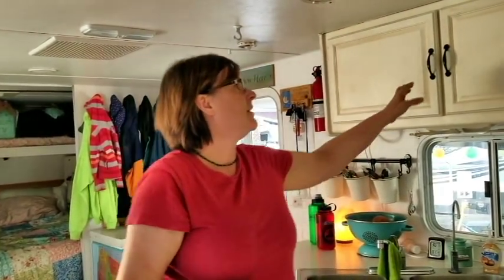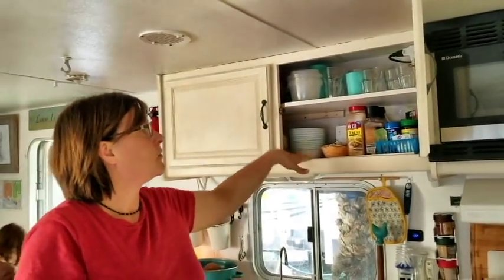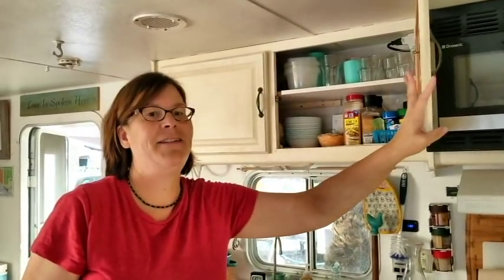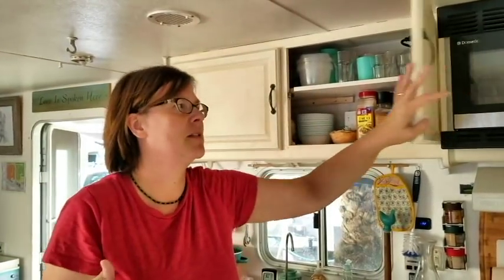Another thing we did here is that often the cabinets in trailers don't use the space really well. This was one cabinet and we added a shelf — you can see now it's used well. Before when it was just one shelf, that was a challenge.